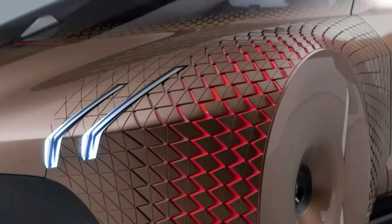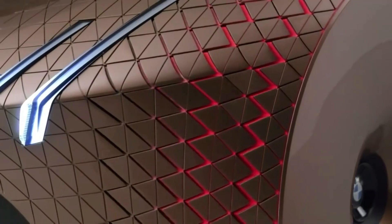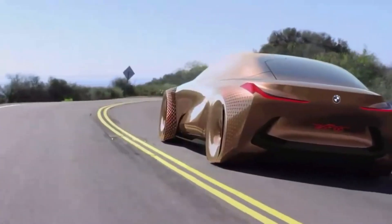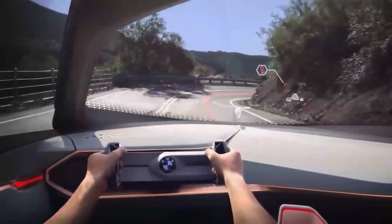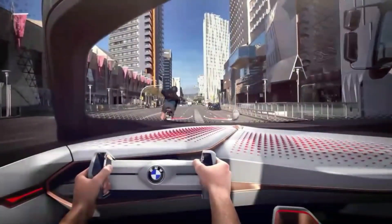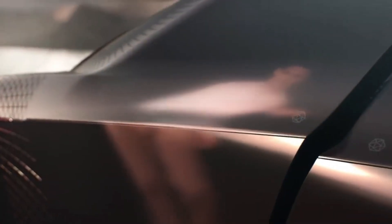How does the BMW iX Flow with e-Ink 2024 work? It works by using millions of tiny microcapsules that contain black and white pigments. These microcapsules are sandwiched between two layers of transparent film, which are attached to the car's body. When an electric current is applied to the film, the microcapsules rotate and align themselves to create different patterns and colors. The e-Ink panels can display anything from solid colors to gradients, to stripes, to polka dots, to logos, to images, to text, and more.